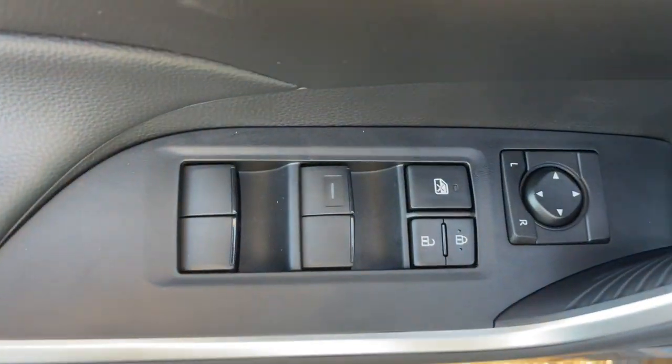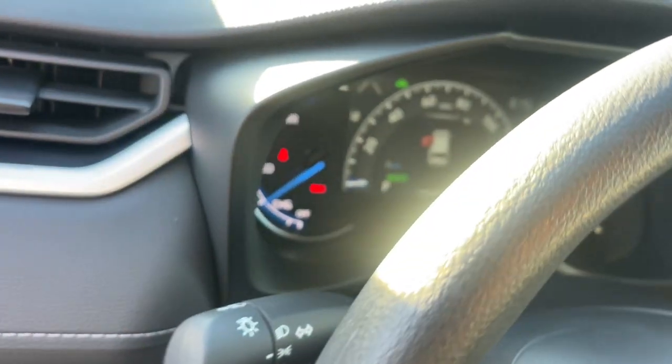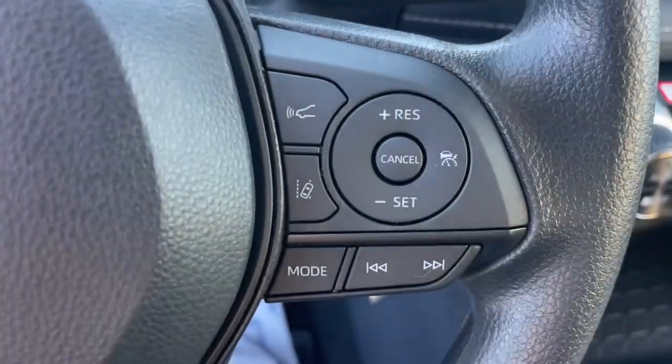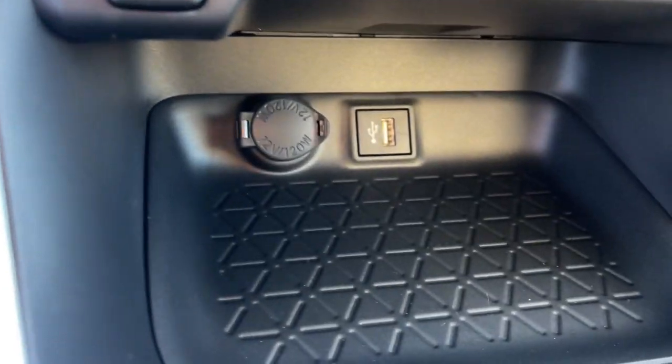These are just some of the great options this vehicle comes with: keyless entry, backup camera, satellite radio, dual-zone AC, alarm, aluminum wheels, electronic stability control, steering wheel audio controls, rear spoiler, and traction control.